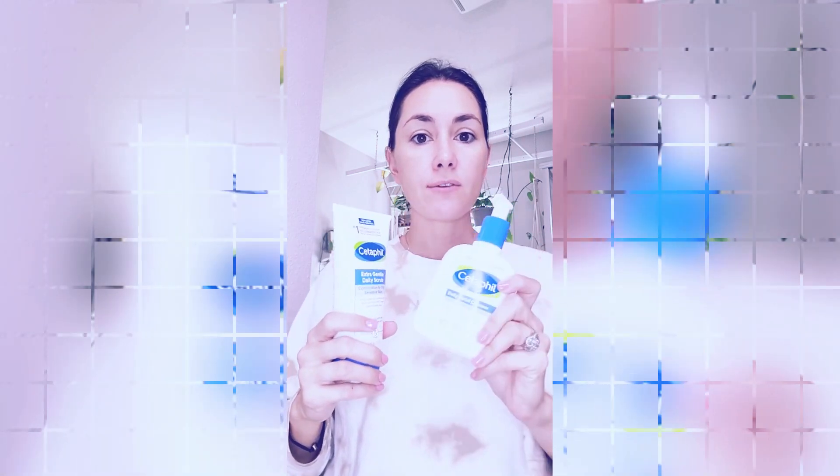Another standout feature of this product is its unscented nature. The lack of fragrance makes it suitable for individuals with sensitive skin, as scented products can often lead to irritation or allergic reactions. The Cetaphil Face Wash leaves my skin feeling fresh and clean, without any unnecessary added fragrances.